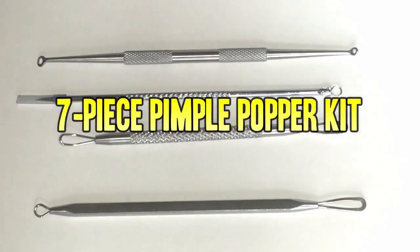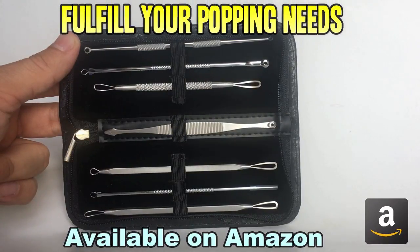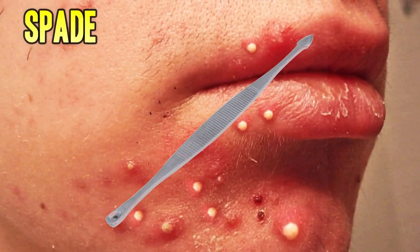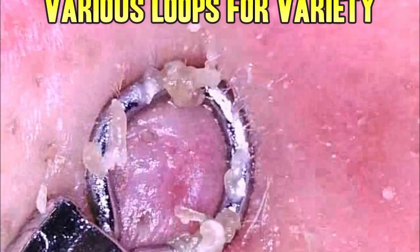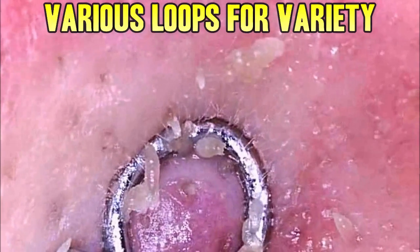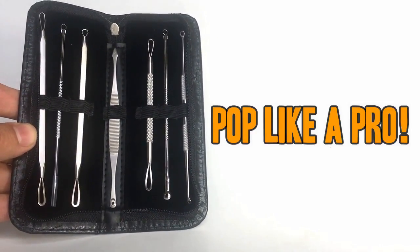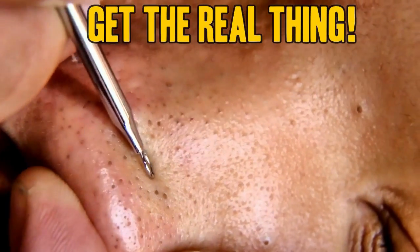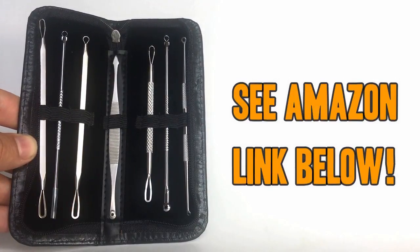Don't forget to check out our favorite pimple popper kit — this beautiful seven-piece set is available on Amazon. It has a lancet for big whiteheads and cysts, a spade for dilated pores and corners, a cone extractor for thick blackheads, and loops of various sizes. Each one has been hand-inspected for quality and the case keeps them stylish and discreet. Don't be fooled by cheap knockoffs — pick up this professional kit using the Amazon link below.